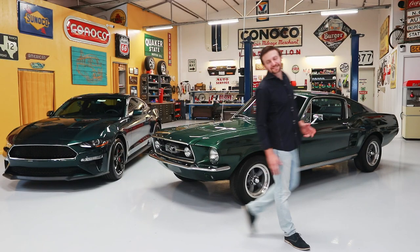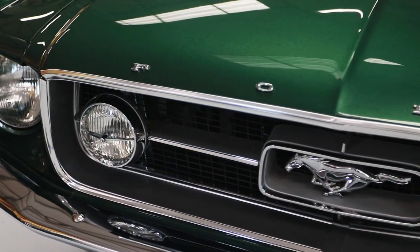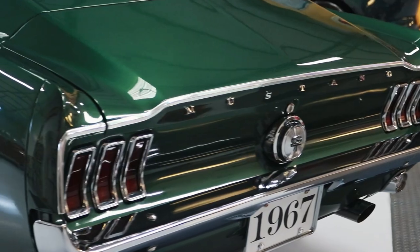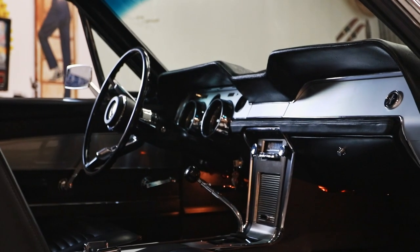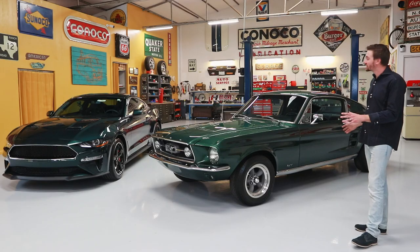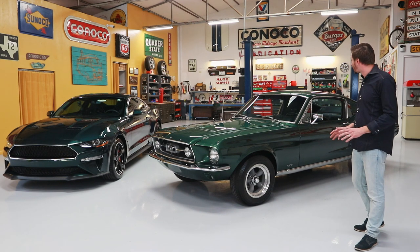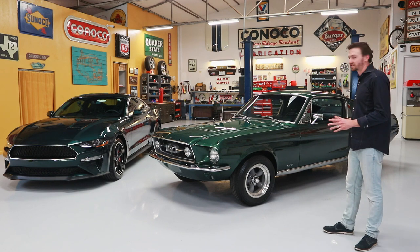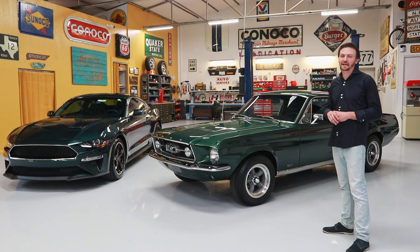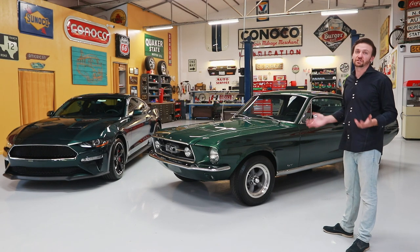Before we talk about the new one, let's talk about this one. This is a 1967 K-Code Fastback. If you want to talk about ultra-rare Mustangs, this is it — you don't see these in real life. This is a four-speed, and there were right around 200 of these made in 1967, so that'll give you an idea of just how rare it is.